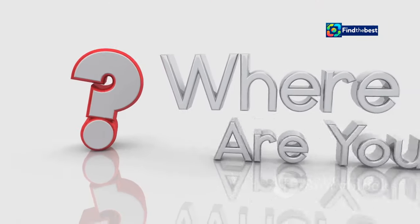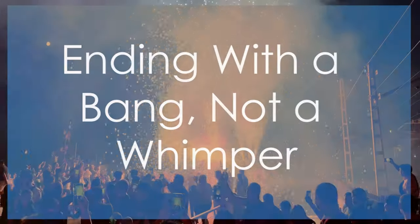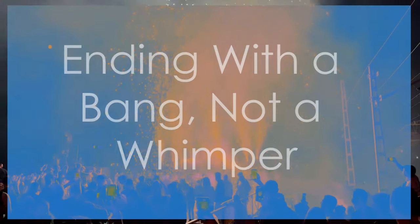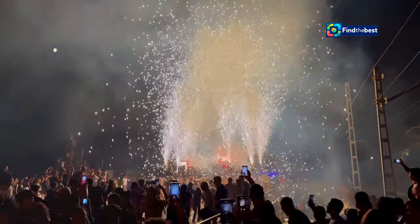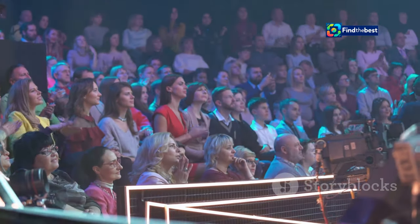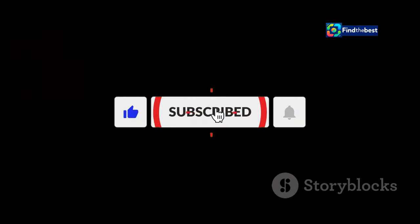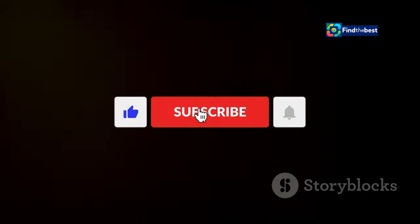But how do we wrap it all up and leave our viewers wanting more? The Grand Finale — ending with a bang, not a whimper. Every great show needs a great ending, and your YouTube videos are no exception. Don't just abruptly stop recording when you're done. Give your viewers a clear call to action and tell them what you want them to do next.